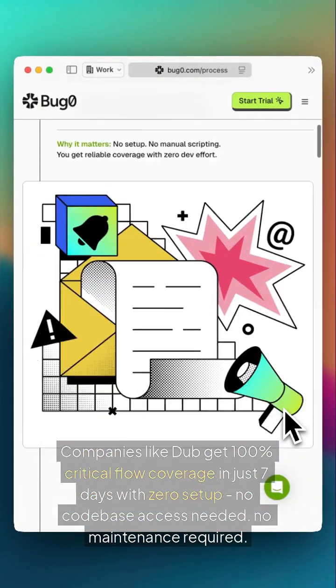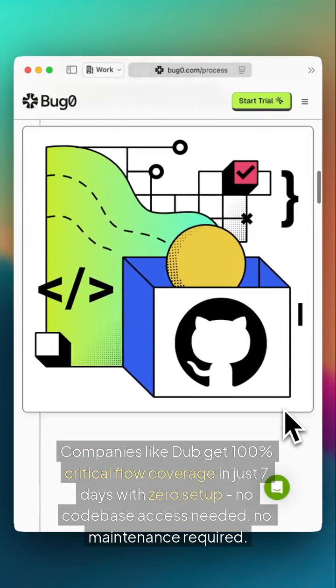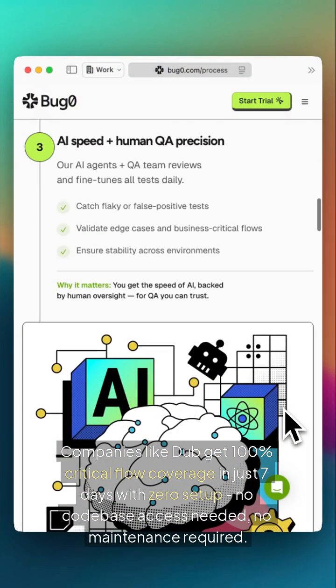Companies like Dubb get 100% critical flow coverage in just 7 days with zero setup. No codebase access needed, no maintenance required.